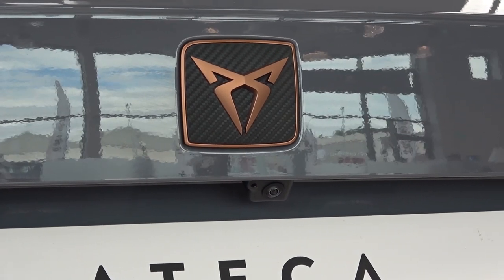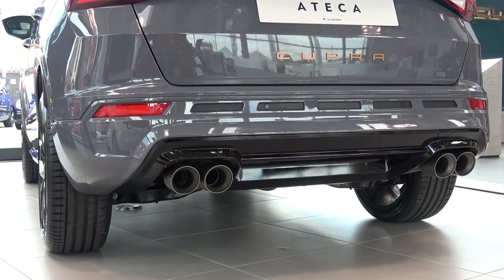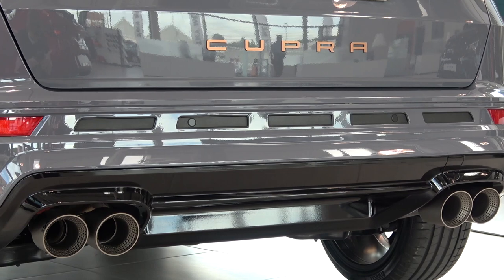Then, moving back in and between these, we find a new carbon Cupra badge, with a reversing camera below it. Below this, we come to the unchanged rear bumper, with its five faux vents at the top, that come with integrated parking sensors.